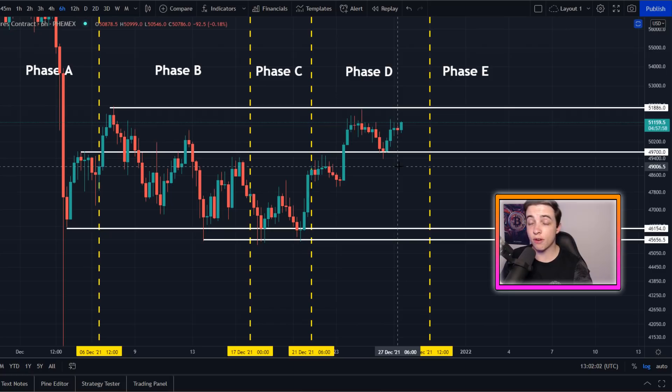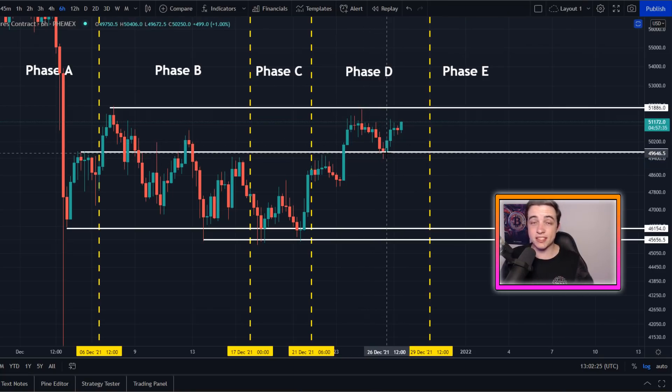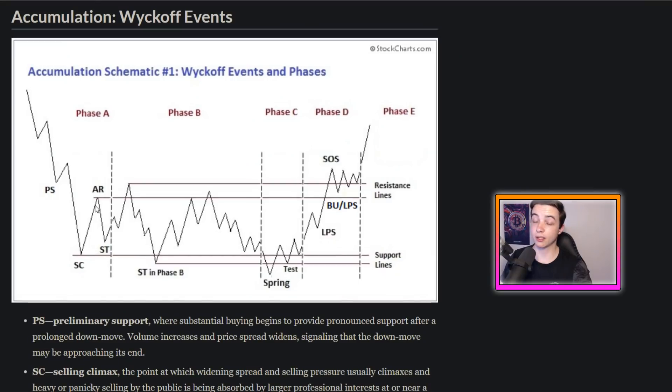Bitcoin saw a perfect bounce from this exact level of support. At the time of filming yesterday's update, we were running into contact with that line, and two days ago I flagged that as an important line of support for Bitcoin to hold, coming in at approximately 49.7K. The fact that Bitcoin is still forming higher lows in the shorter term, and remaining above the first automatic reaction we saw back in phase A, falls in line with the Wyckoff accumulation schematic number one.